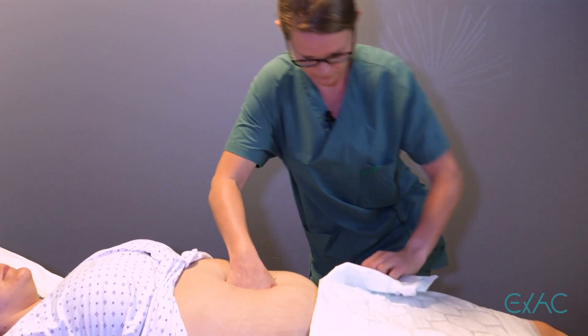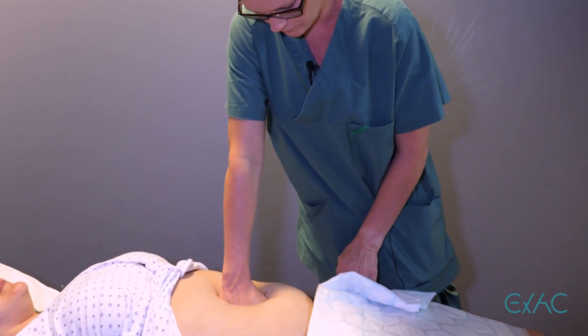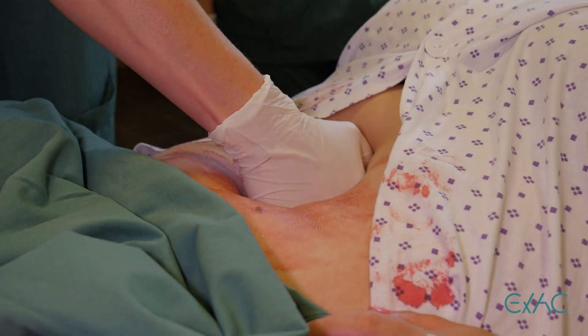If the desired effect is not achieved, it is important to increase the pressure or reposition the hand, as the uneven surface of the spine combined with an uneven surface of the fist may impede the compression. Evaluation of effect is important to ensure sufficient compression.